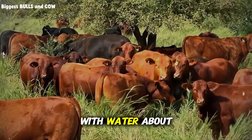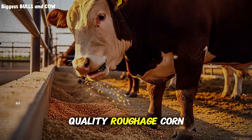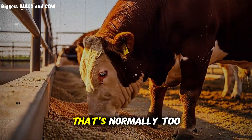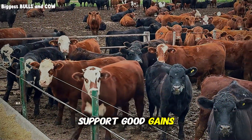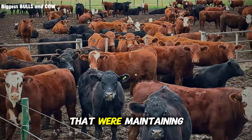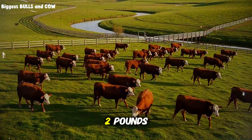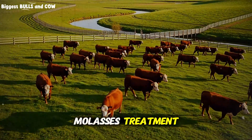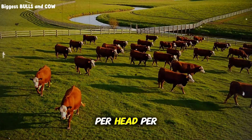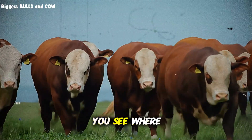I mix molasses with water — about one part molasses to three parts water — and drench it over low-quality roughage: corn stalks, rice straw, whatever fibrous material you have that's normally too low in energy to support good gains. The molasses transforms it. I watched cattle that were maintaining body weight on plain straw suddenly start putting on 1.5 to 2 pounds per day. We're talking about spending maybe 15 to 20 cents per head per day, compared to 3 to 5 dollars per head on concentrates.